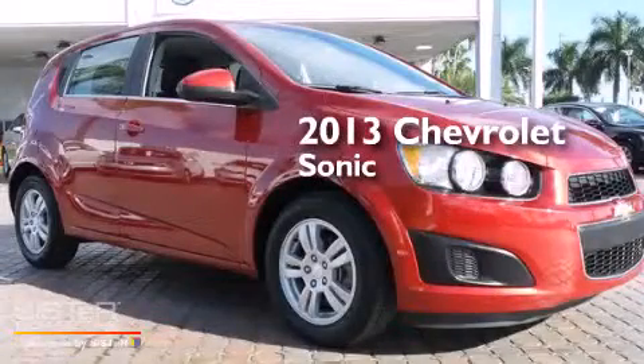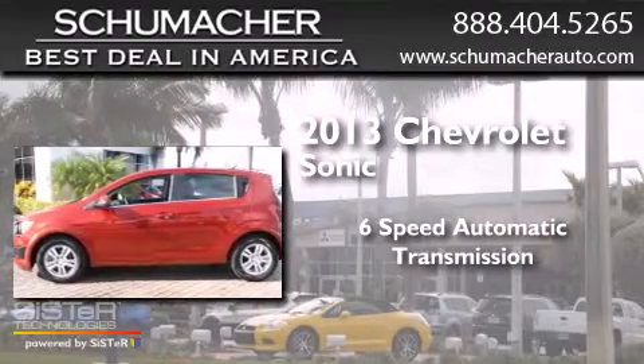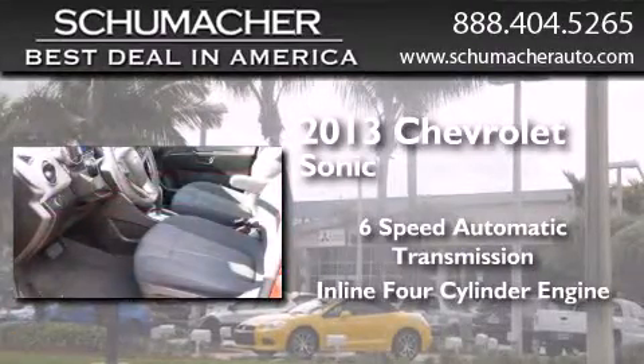This is a 2013 Chevrolet Sonic. This car has a six-speed automatic transmission and an inline four-cylinder engine.